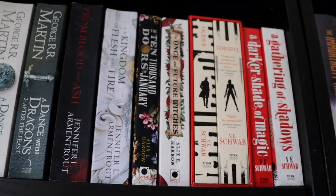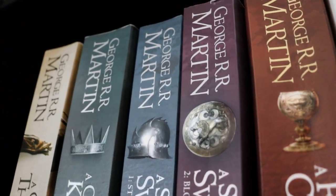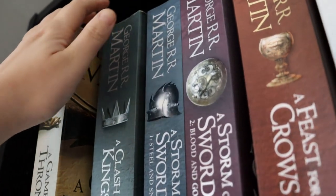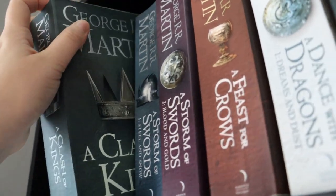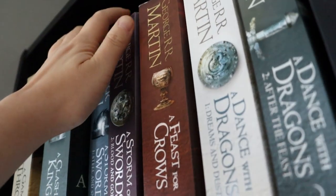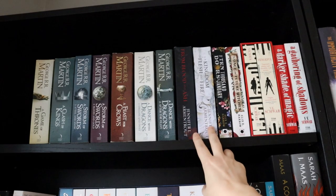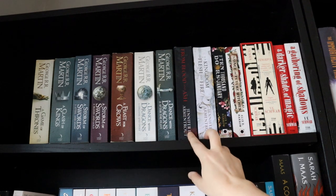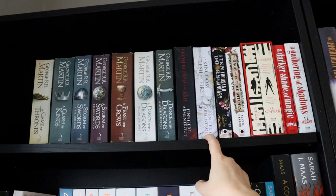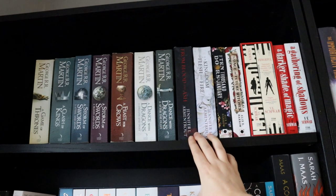None of these books are actually Sam's — these are all mine. This top left shelf is all fantasy. We have my Game of Thrones collection. I read the first four books when the TV show was out and then lost momentum, because is Winds of Winter ever going to come out? I'll go back to it if it does. I also have the first two From Blood and Ash books by Jennifer L. Armentrout. I read the first three books and then lost momentum for that series too, so I plan to go back eventually.